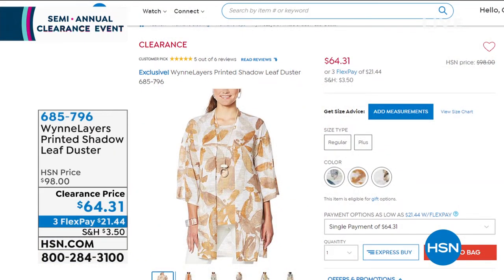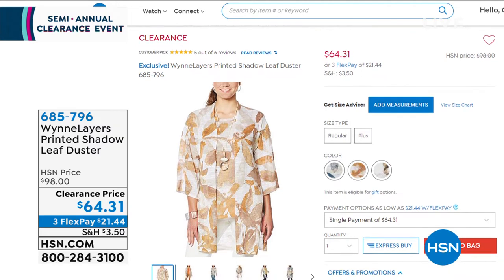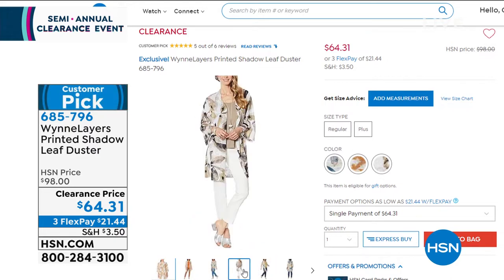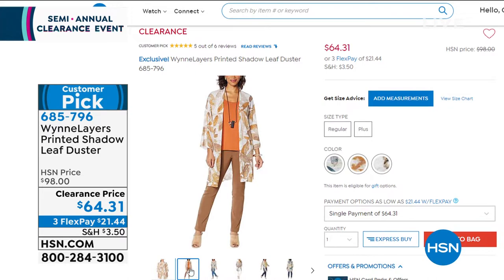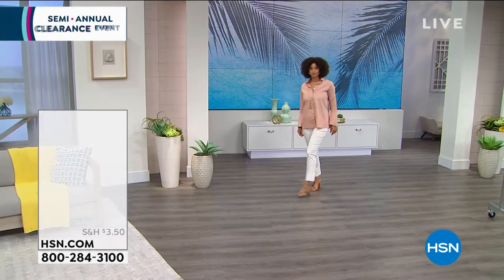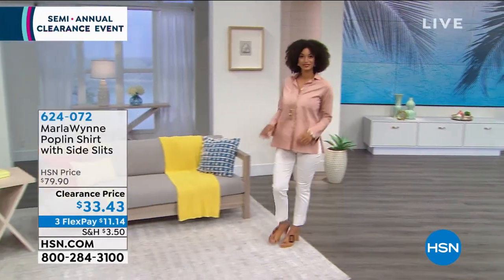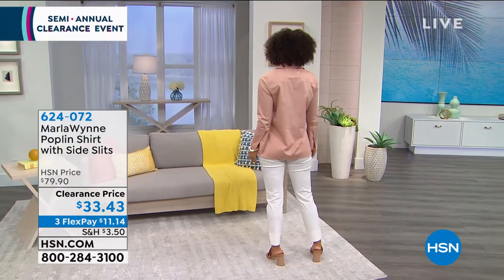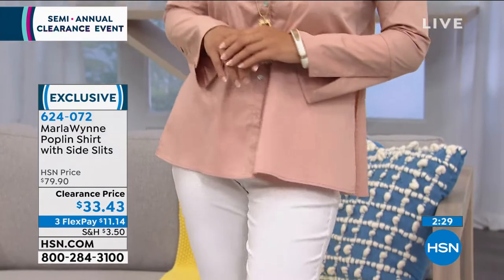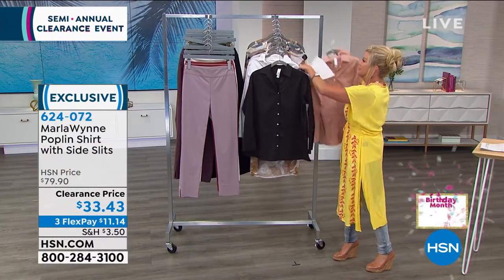Still to come — all perfect five-star reviews from Marla Wynn's fashion line: the printed shadow lift duster. Originally $98, today on sale for $64.31, with three flex payments. And this poplin shirt — I have it in white and in black, and we still have some available in color! My producer just said final call on the blush color Brooke is wearing. Anyway — it's the ultimate button-down poplin shirt with a little side slit.